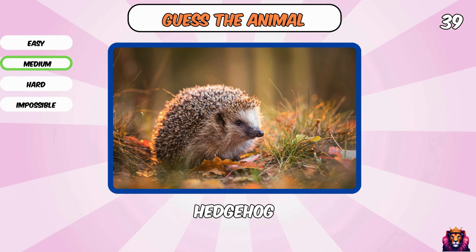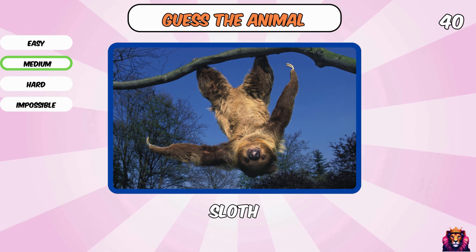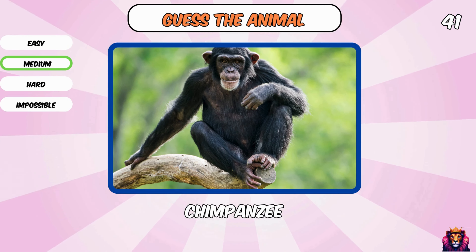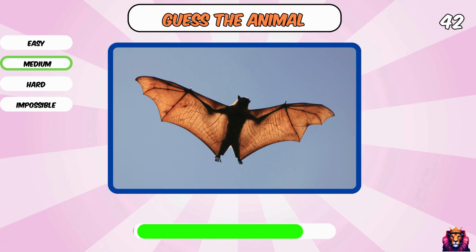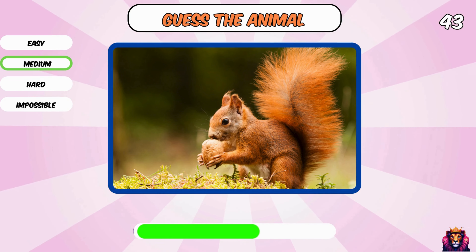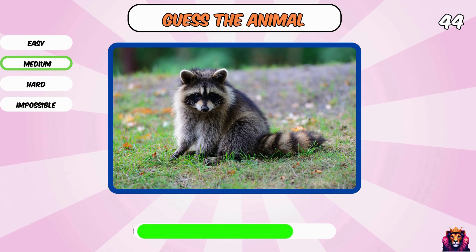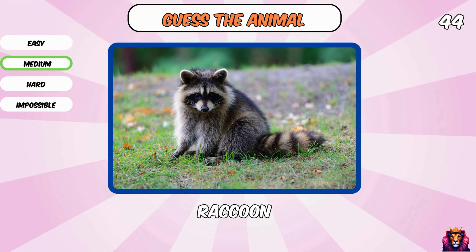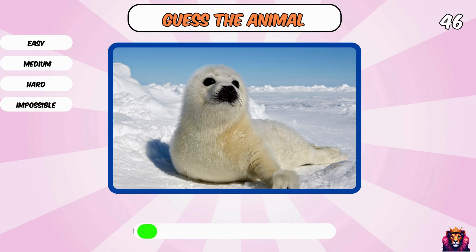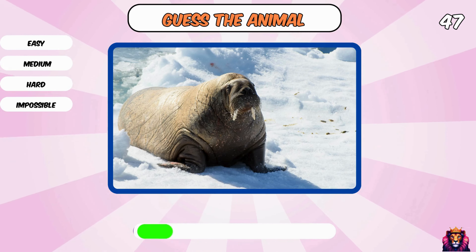Hedgehog. What is this? A sloth. Chimpanzee. What is this? A bat. Squirrel. A raccoon. You know this animal — lemur. A seal, so cute.